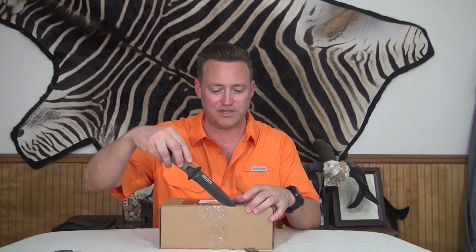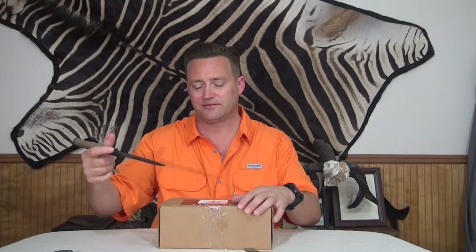I've not opened this prior to filming, even to remove all the annoying little strips of packing paper that they may or may not have included in here. Let's see what we got.